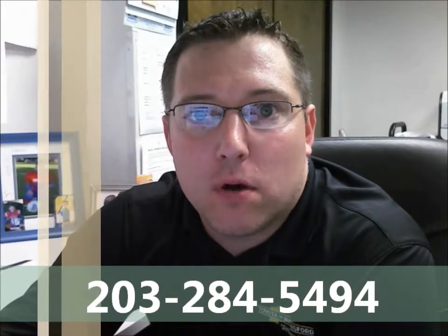When you have a moment, I'd love the opportunity to speak to you regarding this vehicle. You can reach me directly at 203-284-5494. Also, to let you know, every new Toyota comes with ToyotaCare, which includes two years or 25,000 miles of complimentary maintenance plus roadside assistance.